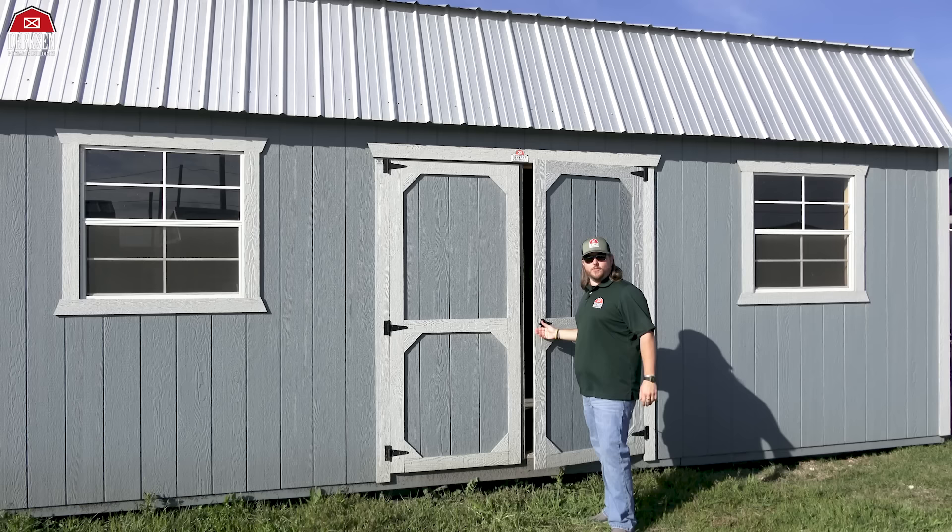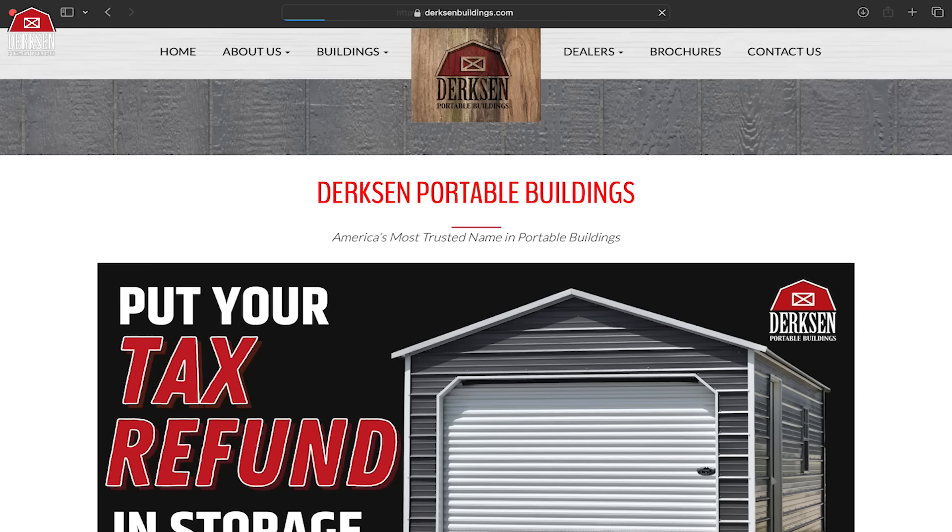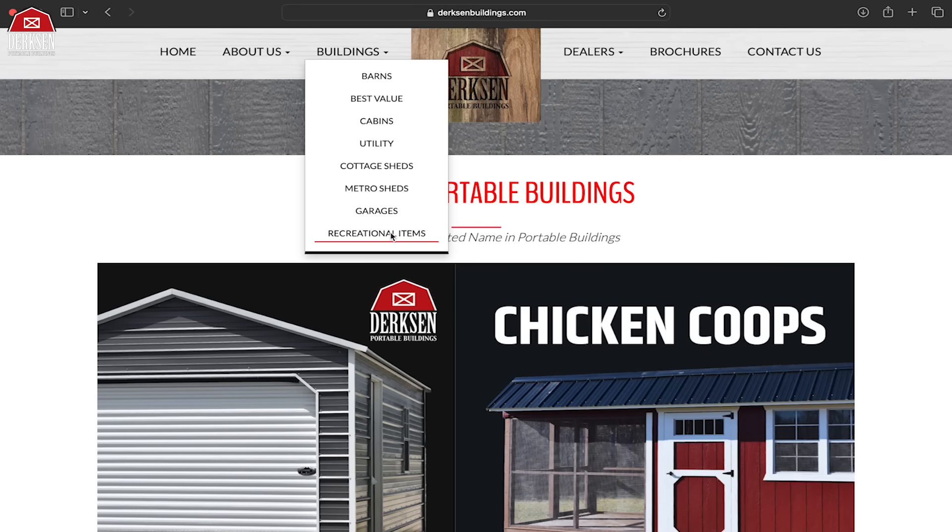Thank you so much for hanging out and checking out this awesome 12 by 24 side lofted barn with the electrical package. Whether you want to add the nine-foot roll-up garage door, the LuxGuard rubberized floor, or the workbench with pegboard, the electrical package is one of those upgraded features that makes a world of difference in any building — whether you're powering batteries for your trimmer or mower, plugging in a deep freeze, or just lighting things up at night. It's available on a number of Dirksen's buildings. Head over to dirksenbuildings.com to browse inventory and use the dealer locator to find a Dirksen dealer near you.